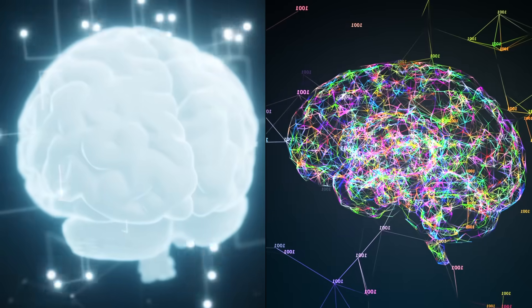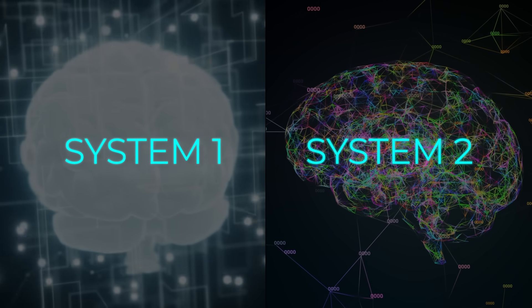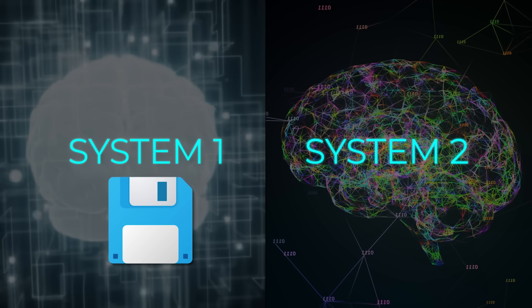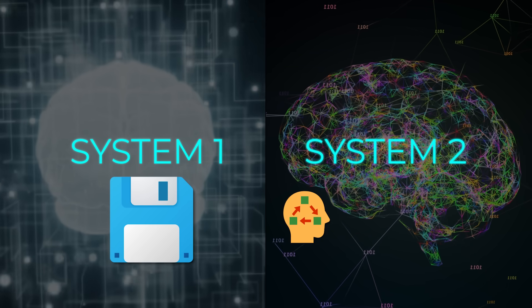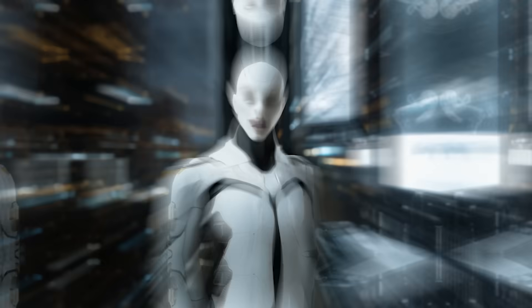They basically taught it both System 1 and System 2 thinking. System 1 is the quick, intuitive approach — like 'oh, a save icon, let's click that.' Meanwhile, System 2 is methodical, multi-step, reflection, and planning: 'let's break this big problem down, do trial and error, reflect if we fail, and fix it.'